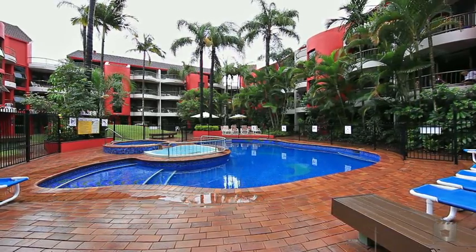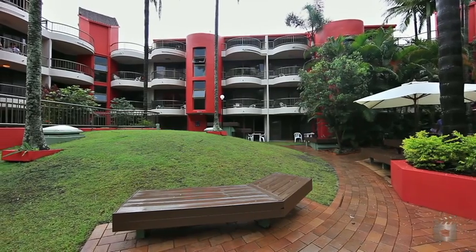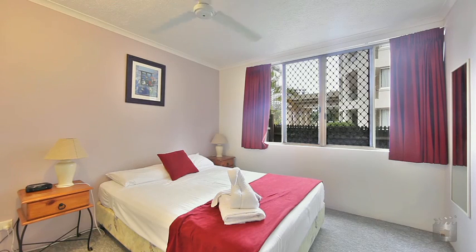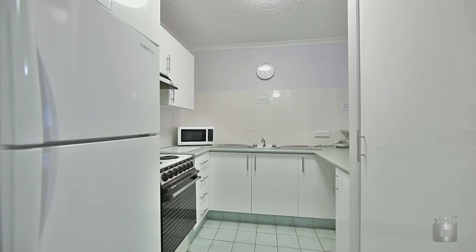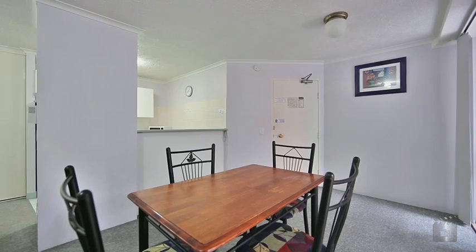Apartment 9, Enderley Gardens is conveniently located on the ground floor and is just a short stroll from the beach and all that Surfers Paradise has to offer. Featuring two large bedrooms, two bathrooms and a renovated kitchen, everything you need is right here. Enderley Gardens offers great facilities including in-ground pool and tennis court, and the low body corporate puts the icing on the cake.